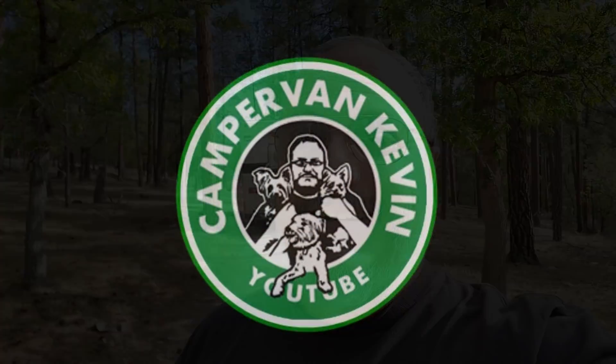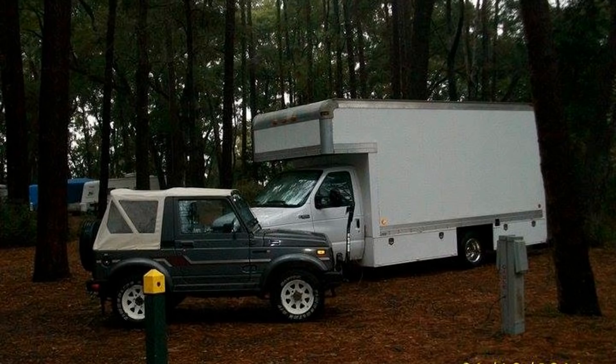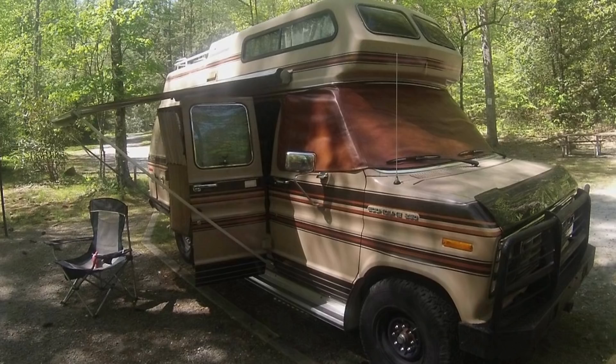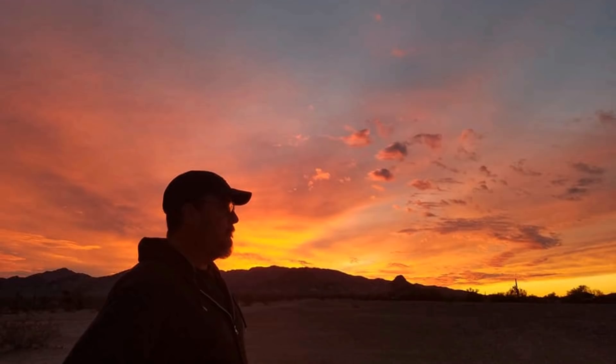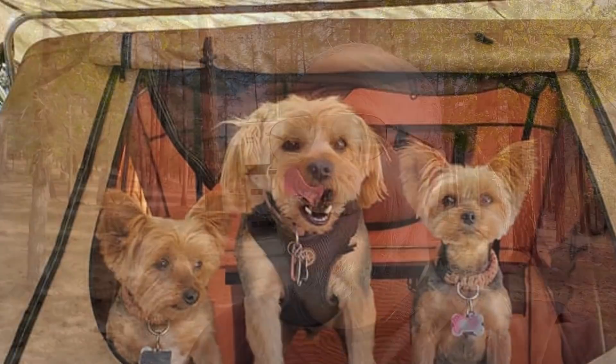Hey everybody, Campervan Kevin here. How are y'all doing today? Me? I'm doing great. Already tickled. My buddy that lives here has got a little dog that's awful sweet on me, and he started barking when I started talking. Anyway, as you can see...